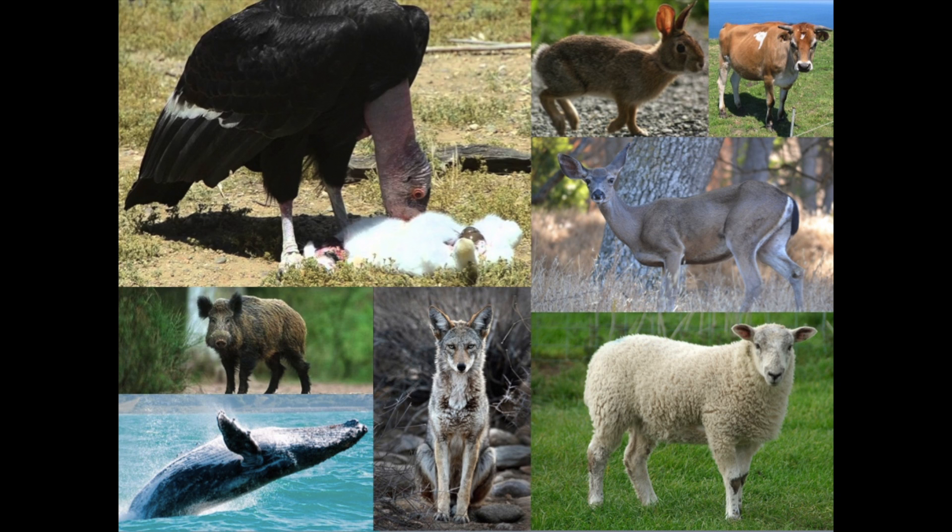They have been seen eating dead cattle, sheep, rabbits, deer, coyotes, whales, wild and farm pigs, and even seals and other birds. The key thing to remember is that they do not hunt — they only eat things that are already dead. This helps to keep places from being covered with rotting animals. They are basically the garbage men and women of the animal world.